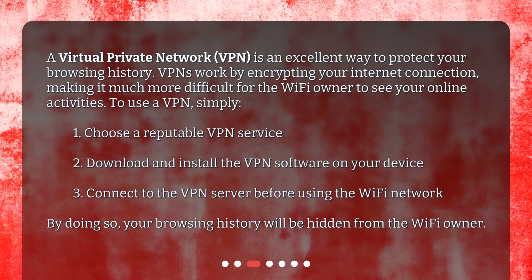To use a VPN, simply: 1. Choose a reputable VPN service. 2. Download and install the VPN software on your device. 3. Connect to the VPN server before using the Wi-Fi network. By doing so, your browsing history will be hidden from the Wi-Fi owner.